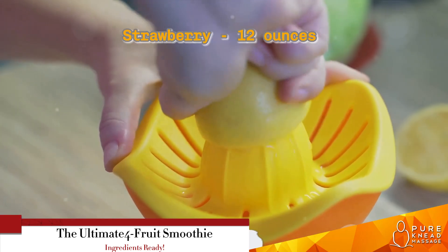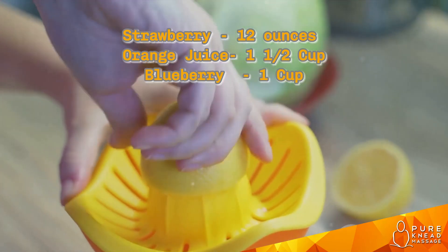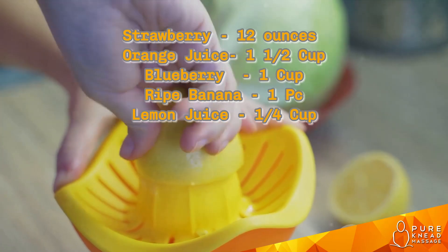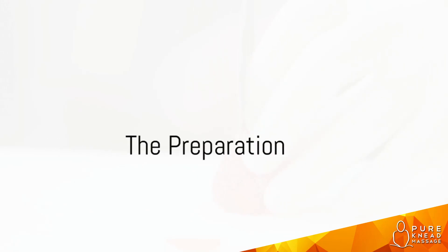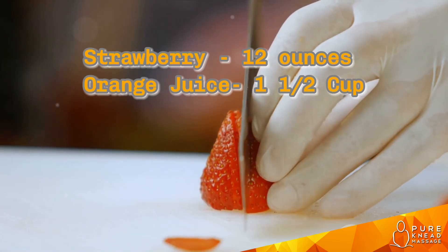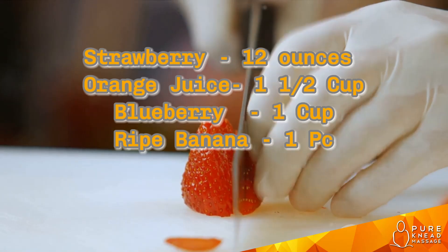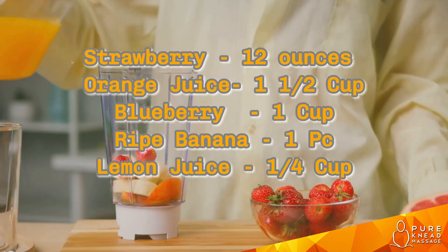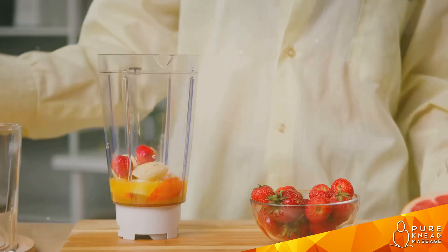So there we have it: twelve ounces of strawberries, one and a half cups of freshly squeezed orange juice, one cup of blueberries, one ripe banana, and a quarter cup of freshly squeezed lemon juice. With these ingredients ready, we can now start the preparation. All these gathered ingredients are about to join forces in a symphony of flavors and nutrients. This is where our vitamin C power-packed juice comes to life.